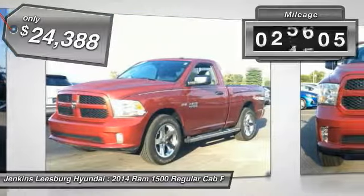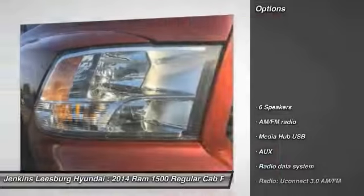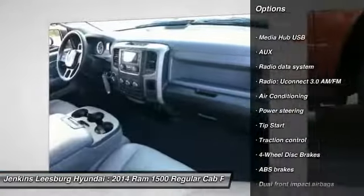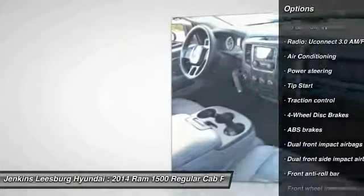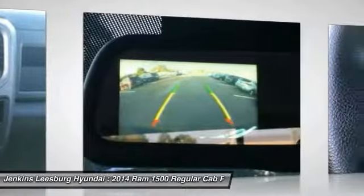This vehicle has less than 30,000 miles. Here are some of this vehicle's great options: tow hitch, back-up camera, traction control, anti-lock braking system, stability control, dual airbags, air conditioning, adjustable steering wheel, driver airbag, and power steering.